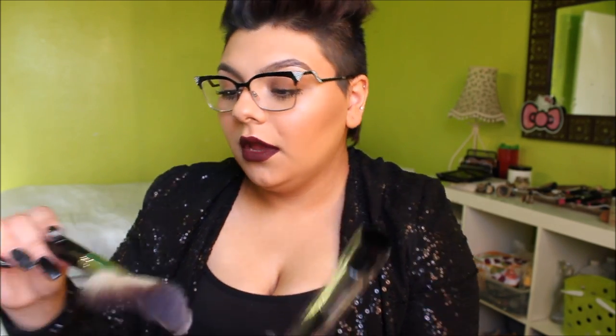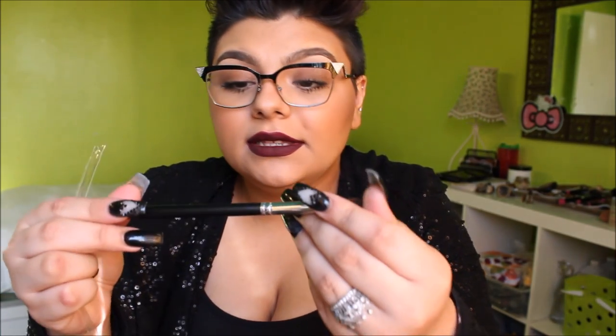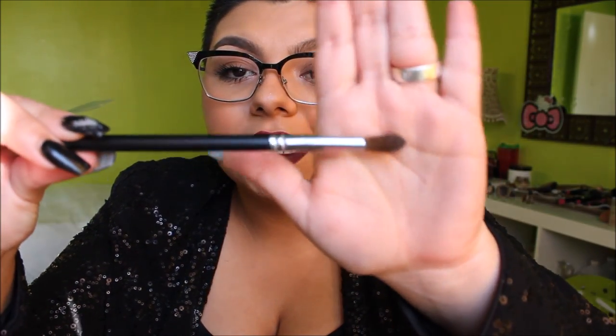I also got this one — it doesn't say the number on it — and then this one, which is really soft, almost like the MAC 109 but better and softer. When I worked at MAC I had two 109s and they were not this soft. This one is the C437 Pro Dome Blender, I think it was eight dollars. It's very soft, feels very high quality. You can use it for powder all over, buff liquid or cream foundation, contouring, and highlighting. I also got this blending brush — you can never have too many blending brushes. This is the C200 Deluxe Crease Brush.